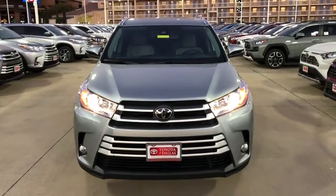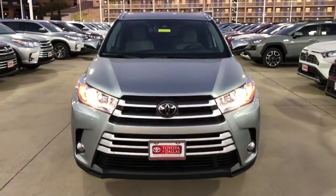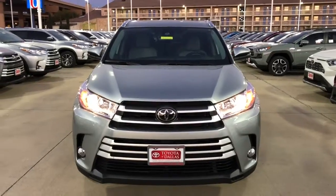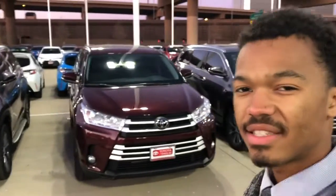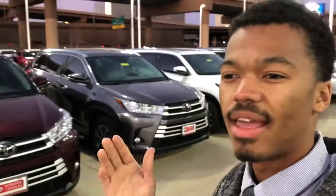Good evening Mike, this is Rayne Anderson here at Toyota of Dallas showing you this beautiful 2019 Highlander XLE model. We have loads and loads of Highlanders here available for you. This vehicle I'm going to show you is actually the one that you requested — a silver XLE. So let's go ahead and take a look.